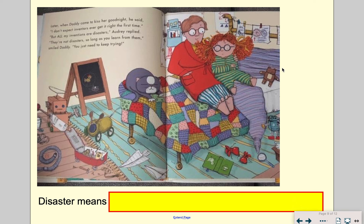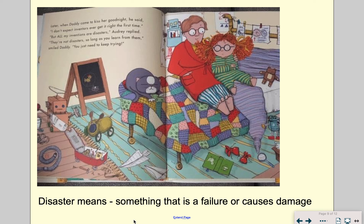Later, when daddy came to kiss her goodnight, he said, "I don't expect inventors ever get it right the first time." "But all my inventions are disasters," Audrey replied. "They're not disasters, so long as you learn from them," smiled daddy. "You just need to keep trying." So what does disaster mean? Something that is a failure or causes damage. She definitely had a bit of a failure with the cat wash, and it might even have caused some damage to happy cat.